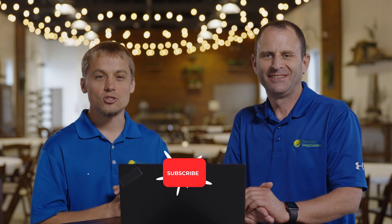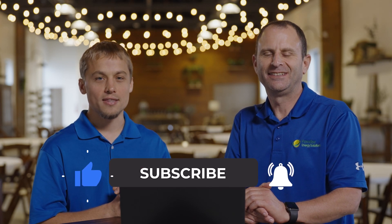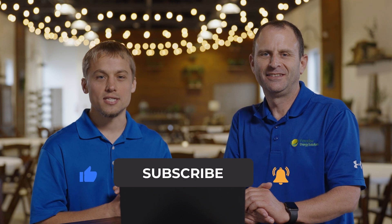Thanks for watching. If you enjoyed this content, don't forget to like this video and subscribe to our channel for future releases.